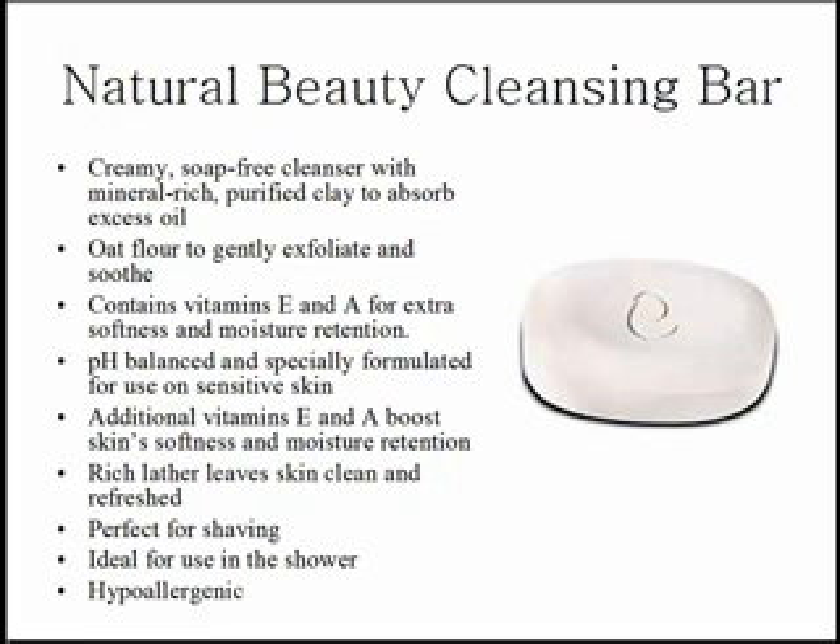This natural beauty cleansing bar's creamy emulsion of rich cleansing lather lays the foundation for your beauty regimen. It dissolves dirt, pollutants, and makeup without disturbing your skin's natural oils. It's hypoallergenic, soap free, pH balanced. It contains extra skin softening vitamin E and other rich emollients.